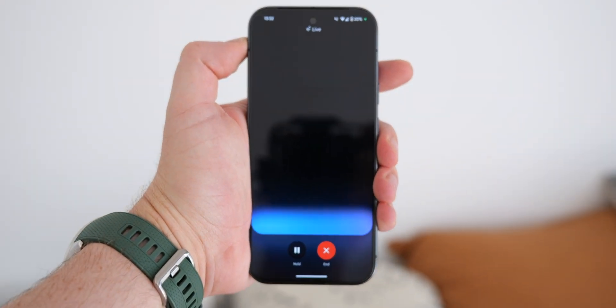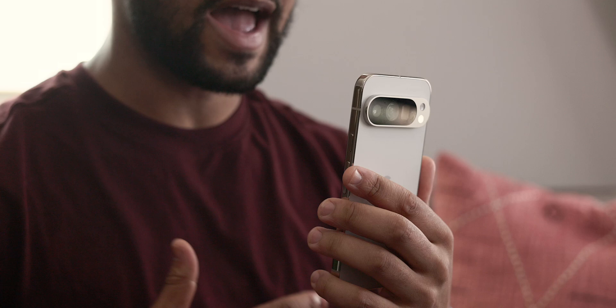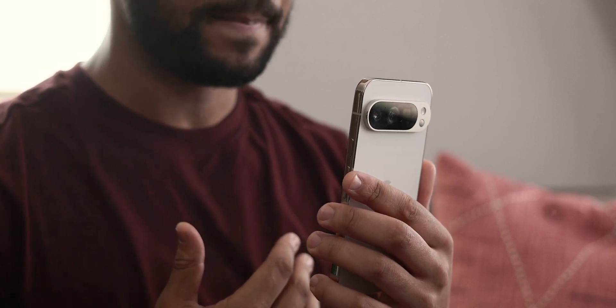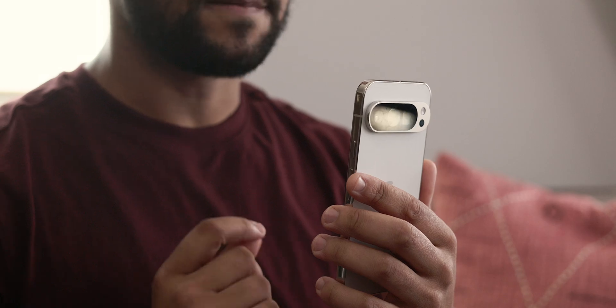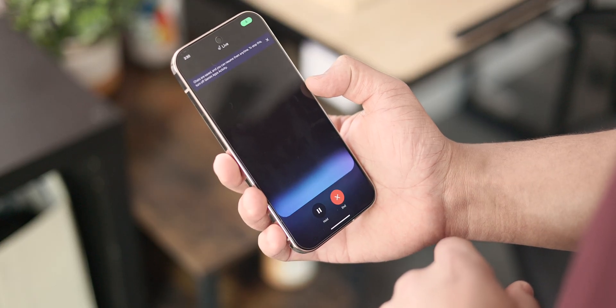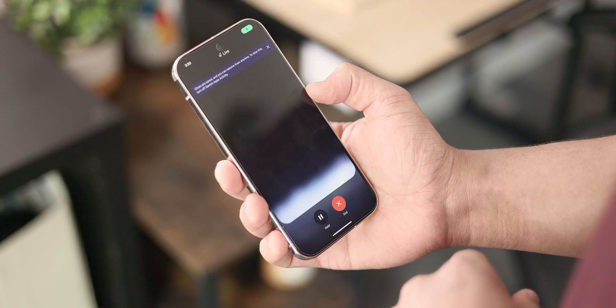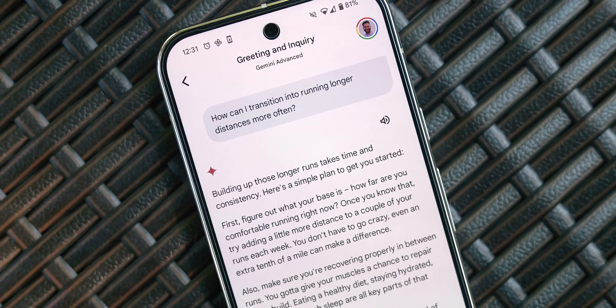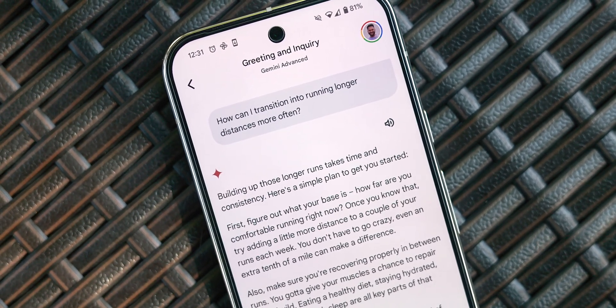In a nutshell, Gemini Live is a voice-activated, AI-powered assistant designed for natural back-and-forth conversations, kind of like how you would with an actual real-life assistant. You can give it casual commands, ask it to do research on your behalf regarding certain topics, or have Gemini Live break down a complex thought in a quick, low-stakes environment.